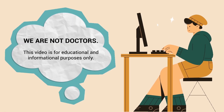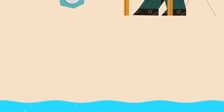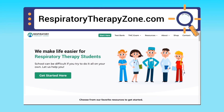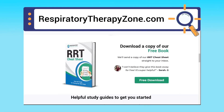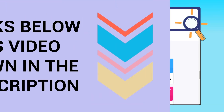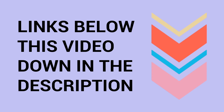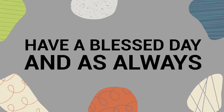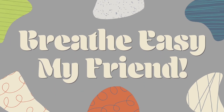Just a quick reminder: we are not doctors. This video is for educational and informational purposes only. If you want to dive deeper and learn more about this topic, you can go to respiratorytherapyzone.com, where we have a ton of free study guides, practice questions, and other helpful resources. Links to everything are in the description below. Thank you so much for watching — have a blessed day, and as always, real easy my friends.